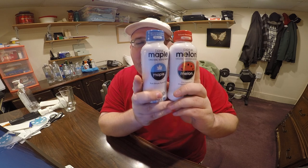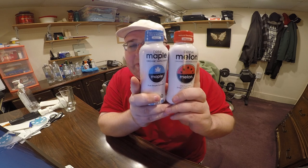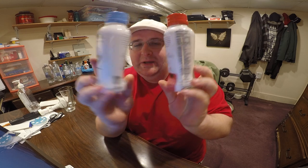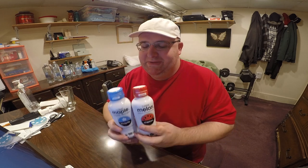Obviously these two look very, very similar. The bottles are almost identical. The shape of the bottles is the same, but there's a couple slight differences in the text. This one is like maple syrup water. This one is watermelon water. I need to put water in quotes because it's kind of debatable whether it's really water or not, because it's got extra stuff in it. It's not just pure H2O.